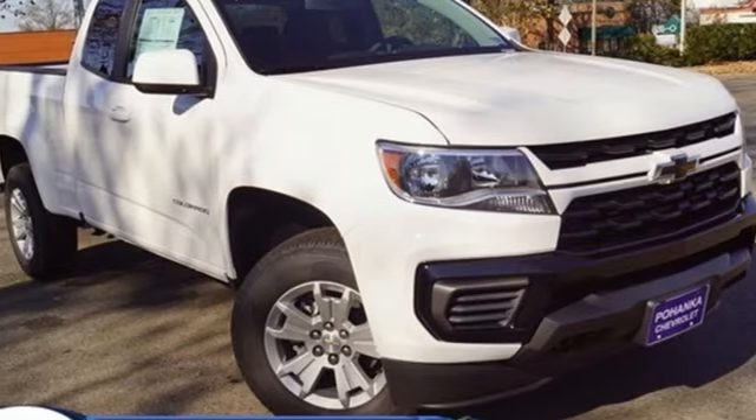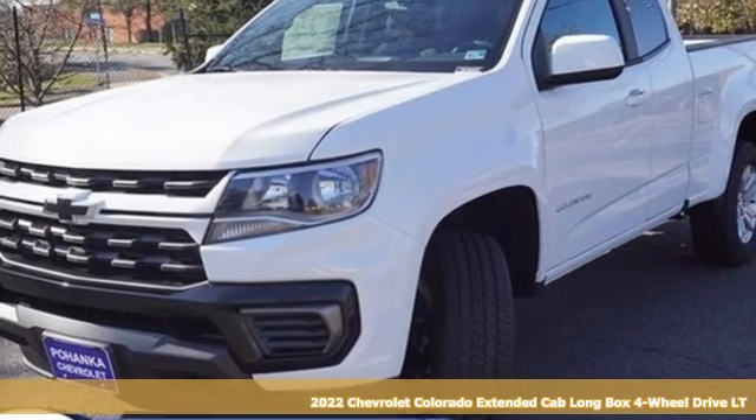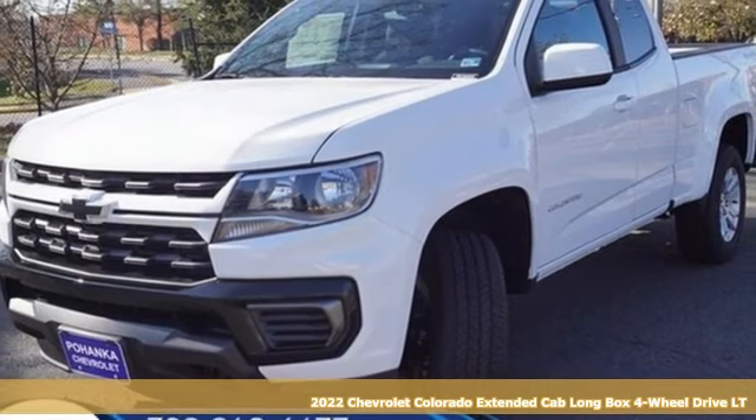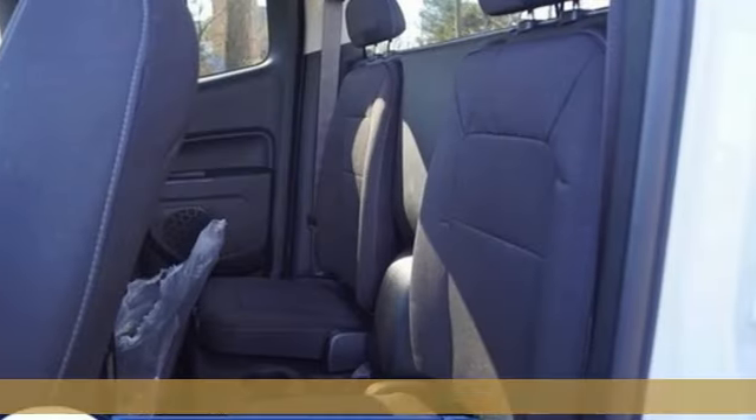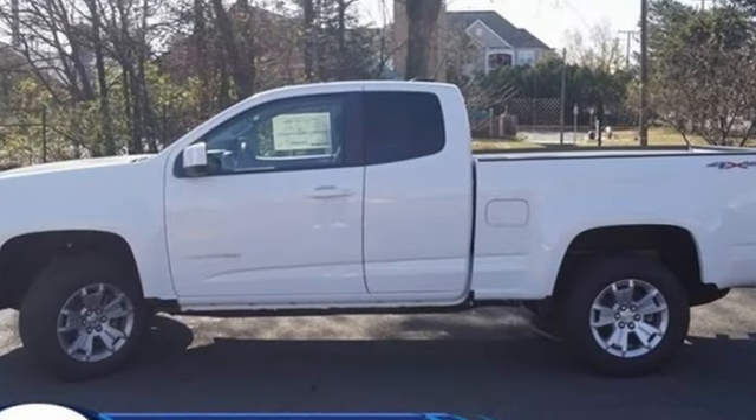It's a new 2022 Chevrolet Colorado. Whether you're downtown or off-road, this truck provides torque and efficiency no other mid-size pickup can match. You'll look forward to every drive with features like these.